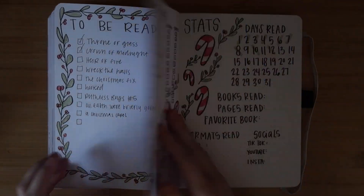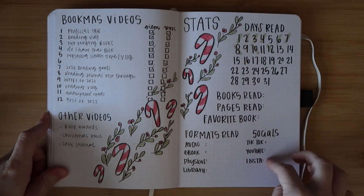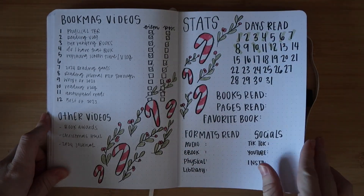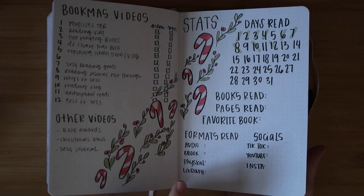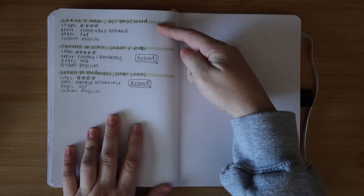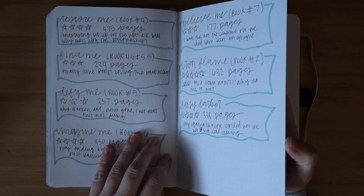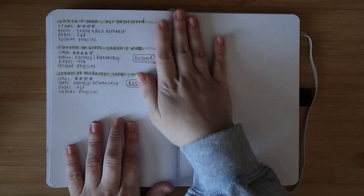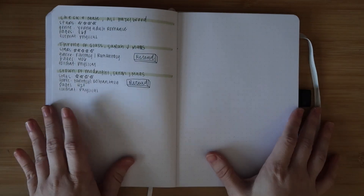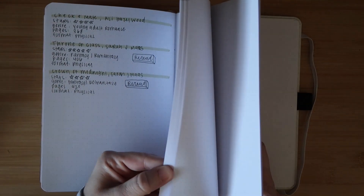I'm currently actively using my December spread. I did holly and candy canes. My stats page has sections for my Bookmas videos and other videos. I've been constantly messing around with the layout of stats pages and I think this one is pretty good. I went back to just highlighter - much more neat than last month but still pretty plain. I've read three books this month and I'm on my fourth, filling this out as I go.